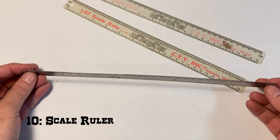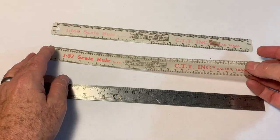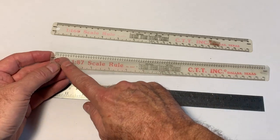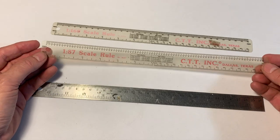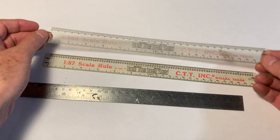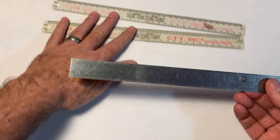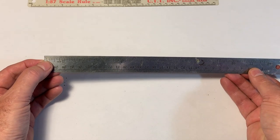Number 10: scale rulers. Whatever scale you model in the most, it's a really good idea to have a scale ruler on hand so you can convert inches or millimeters and centimeters into their scale equivalent. You can pick these up from different manufacturers and retailers. This is a 1/87th scale ruler for HO scale, I've got a 1/160th scale ruler for N scale, and then I've got a standard imperial unit metal ruler. I model in O scale most of the time — 1/48th.